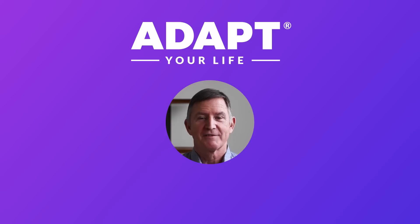If you enjoyed this video, be sure to like, subscribe, and hit the notification bell, and check out adapterlifeacademy.com.